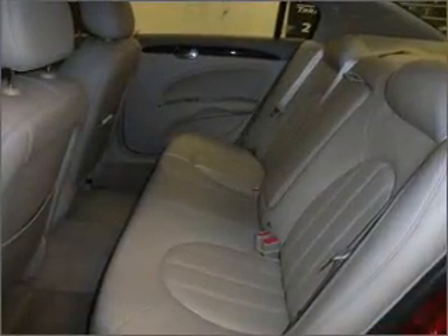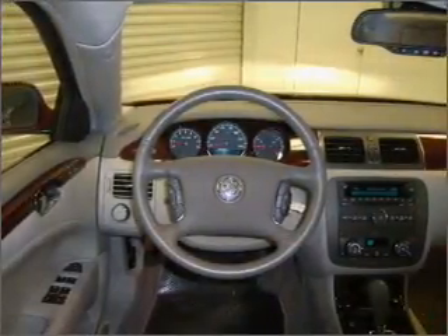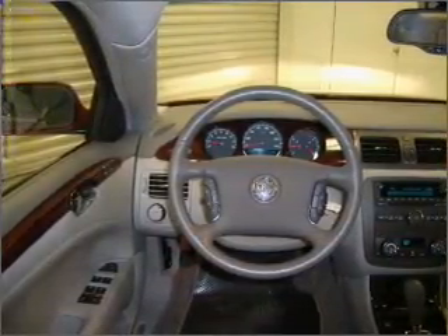A sunroof is the next best thing to a convertible. Memory settings are one of the many luxury features on this vehicle. Fumble your keys no more with the convenience of keyless entry. This vehicle's leather seats add a stylish touch.